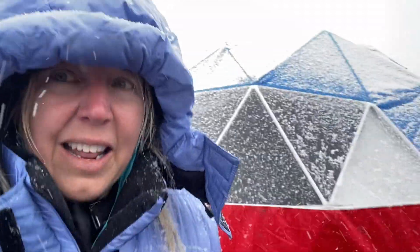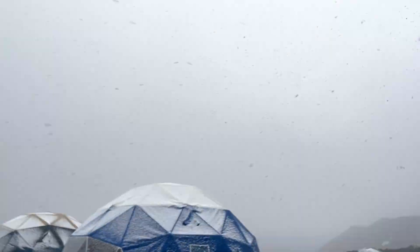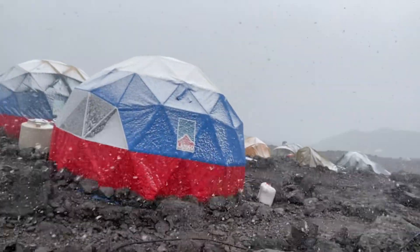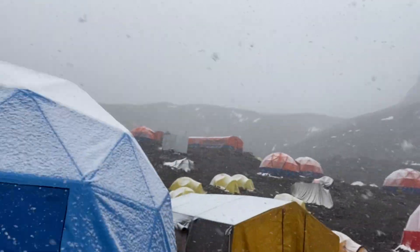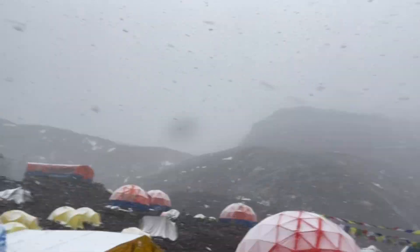A lot of these tents around here are either for sleeping or eating — people have them as mess tents. More tents out there. So then we come up here and we have a couple more out here. Visibility is really not good right now — you can't even see the mountain. It's right there.